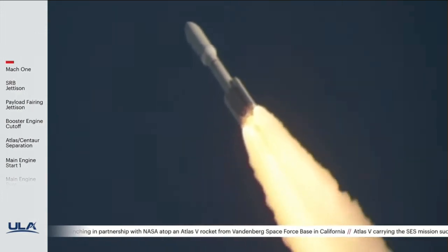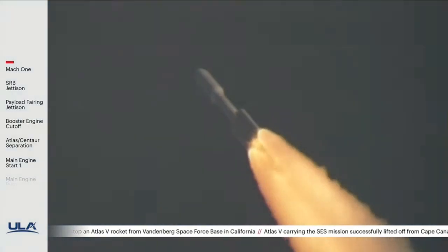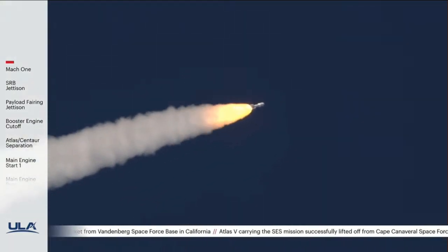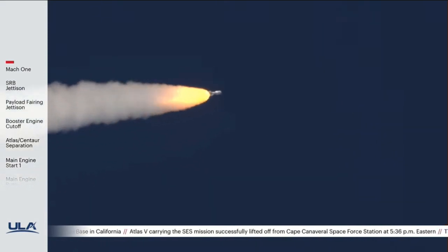Passing a minute into flight, continuing to see good SRV chamber pressures. RD-180 pump speed and fuel injector pressures are responding well to demands on the engine. Vehicle is continuing right down the middle of the range track.